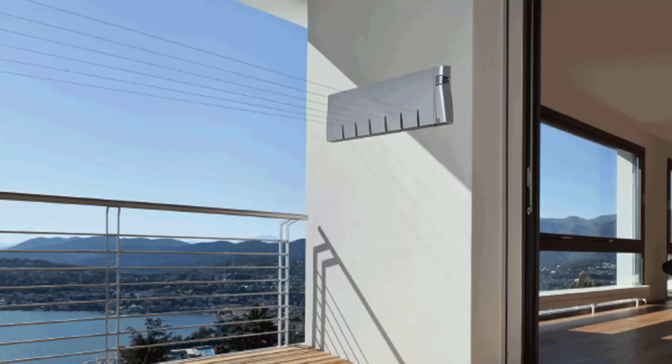Retractable clotheslines are still very popular around Australia. These are great for modern homes as they extend out only when you need the lines, then retract back into the cabinet so they are unseen when you don't need to use the product. We have a range of products from Hills, Austral and Daytech, and these units come in sizes of single line units, twin line units, and then the more traditional ones which have four, five and six lines.